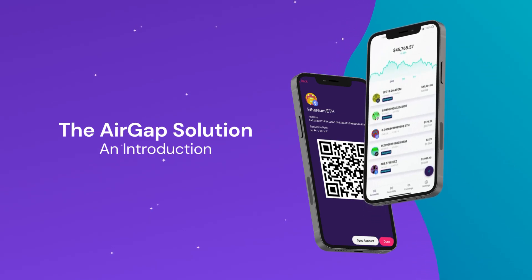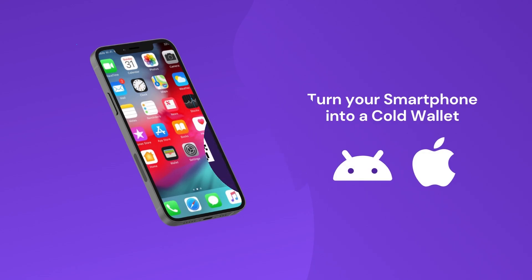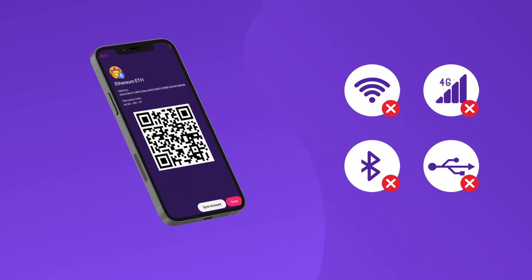AirGap — a quick introduction. The AirGap solution allows you to turn a smartphone into a cold wallet using the AirGap Vault app.